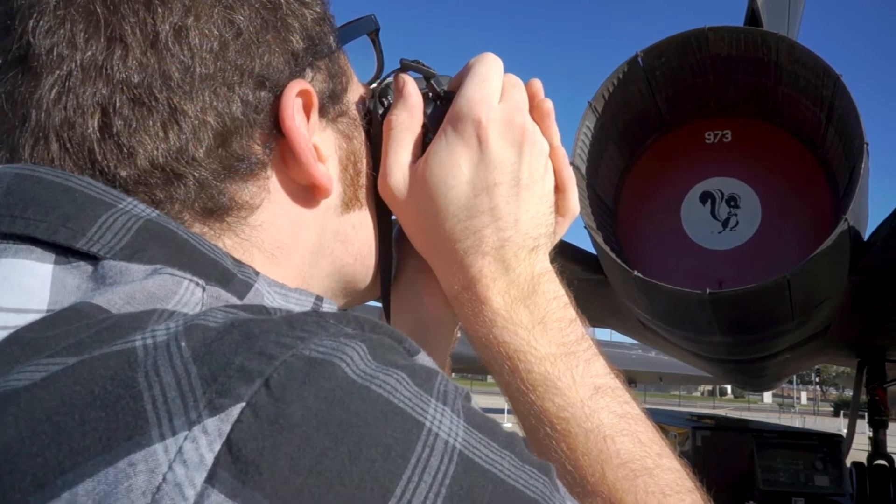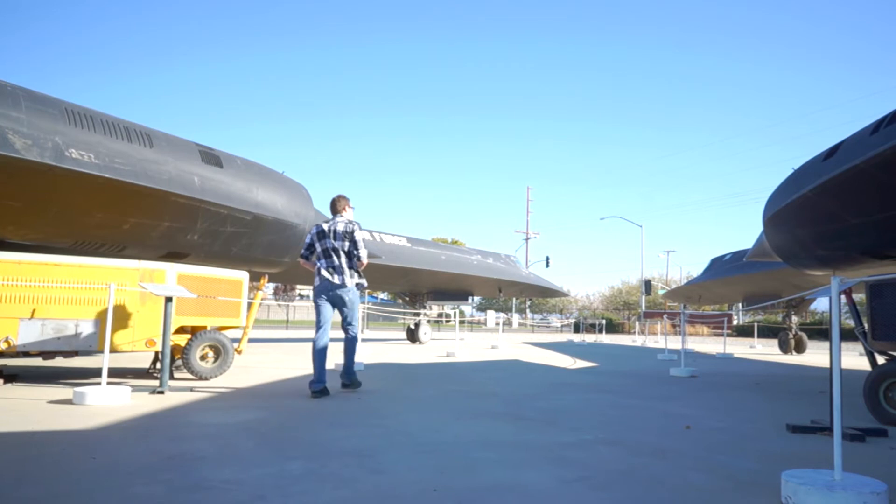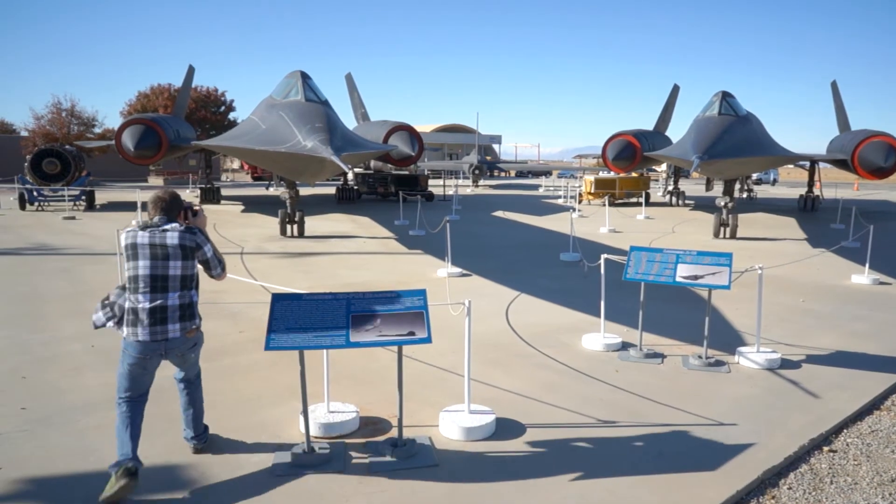The Blackbird was designed in the 50s, manufactured in the 60s, and they still couldn't figure out how to shoot it down in the 90s — which is pretty cool.